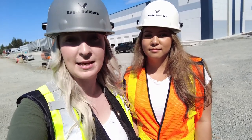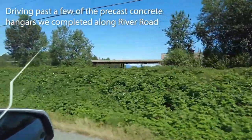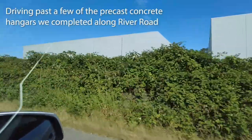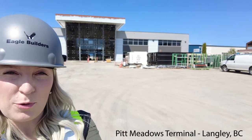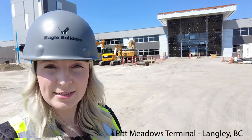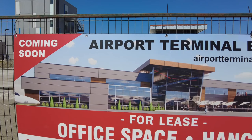We're back in Fort Langley to get some photos and video of the airport hangars we did there. This is the new terminal you can see behind me. We've done quite a few airport hangars in Fort Langley, but this is kind of the biggest terminal that's here, so it's pretty cool. This is what the terminal building will look like once it's complete. We'll see you next time. Bye!